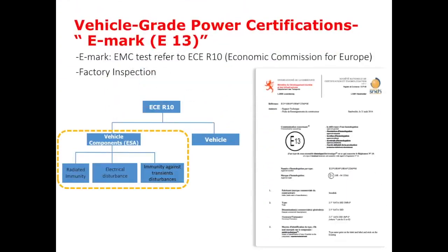EMARC is an EMC test which refers to ECE R10, meaning it's from the Economic Commission for Europe. Both capital EMARC and lowercase EMARC are the European common market marks for car and motorcycle spare parts and security products. Noise and emissions are required to act in accordance with EU standards, which means that getting EMARC certification means the product is accepted by the EU market.